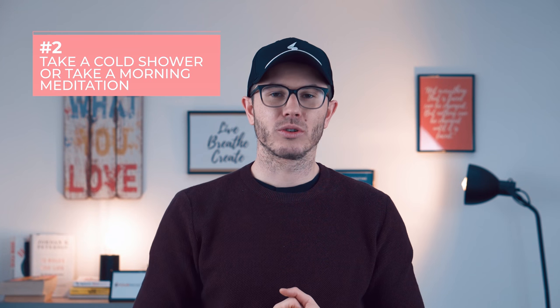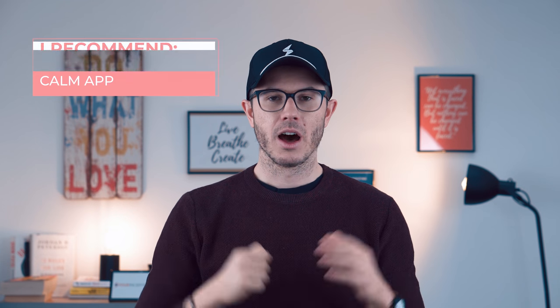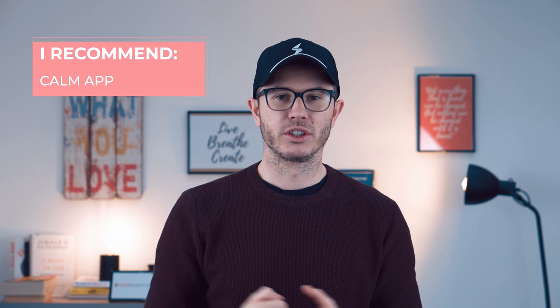If you're still tired five minutes after drinking water, I do recommend taking a cold shower. If you don't like cold showers, you can skip this and continue with a five to ten minute morning meditation — this works like a charm, it's magical. It can really help you focus, and for that I recommend using the Calm app. It's a free app with some added paid features; you can check it out below.